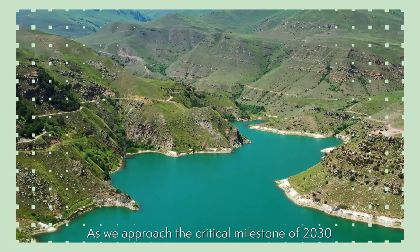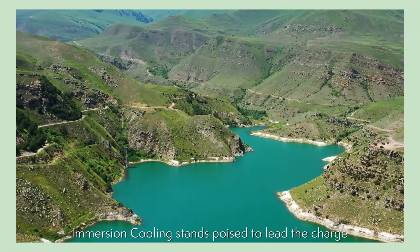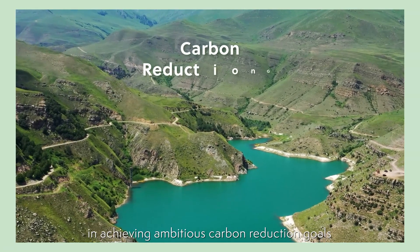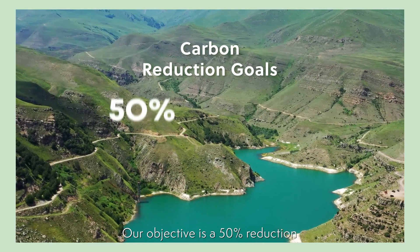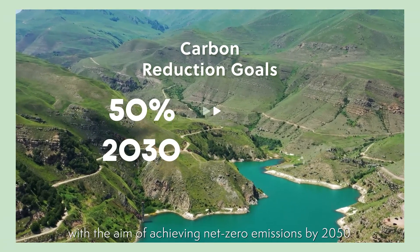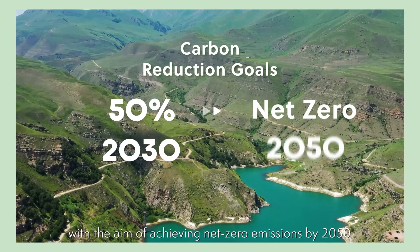As we approach the critical milestone of 2030, immersion cooling stands poised to lead the charge in achieving ambitious carbon reduction goals. Our objective is a 50% reduction in carbon emissions by 2030, with the aim of achieving net zero emissions by 2050.